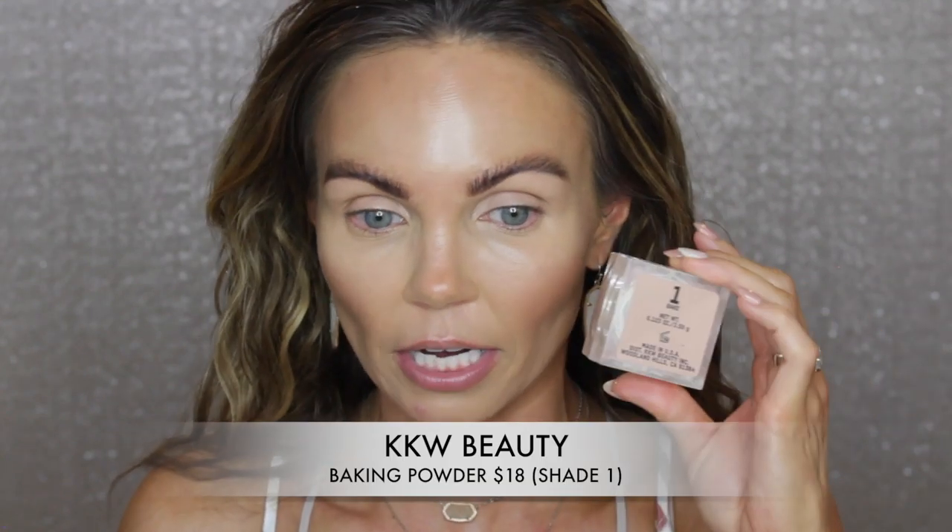I'm going to use the powder to set here in my T-zone area before I go in with blush. This is her baking powder in shade 1. I do like her powders, but I don't feel like it's something different that other powders don't offer. It's a good powder, but there's nothing unique about it. It's good quality, but it's no different than Fenty Beauty, the Magic Star, the Hourglass, or even the Charlotte Tilbury Loose Tending Powder. I think they're all really good products. So let's move on to blush.